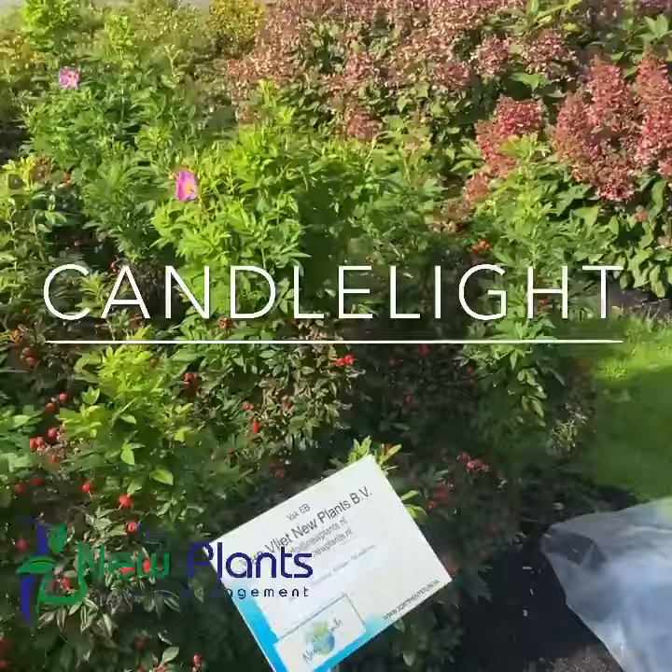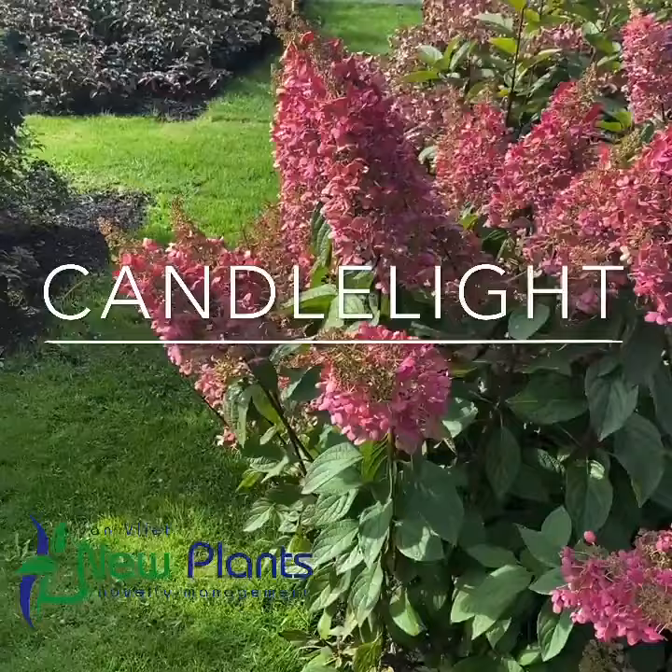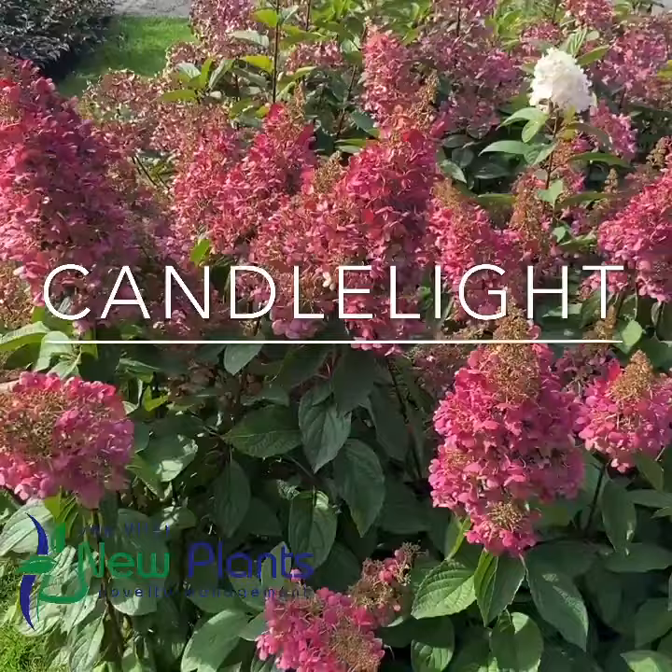Here we are today at the Harry van der Laar assortments garden. What I want to show you today is a Gerangria paniculata Candlelight, Candelabra, as we call it in Northern America.